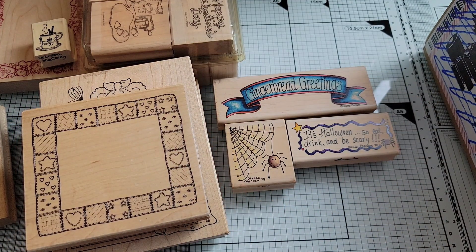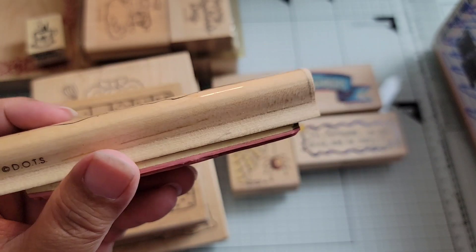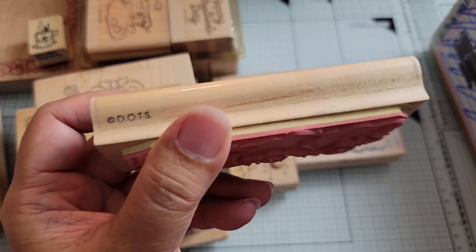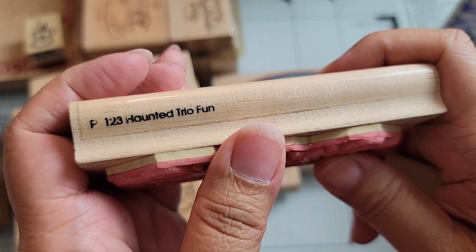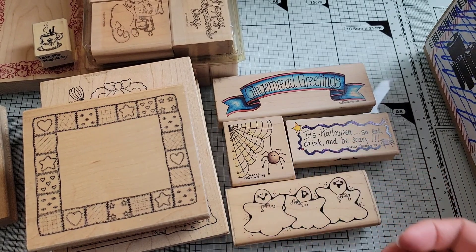I do have another Halloween stamp, but it's not a Diana Markham one. I got these three little ghosties — look how cute they are. I think I could do cute Halloween, but scary Halloween? Not really. This is a Dots stamp and it says Haunted Trio Fun.